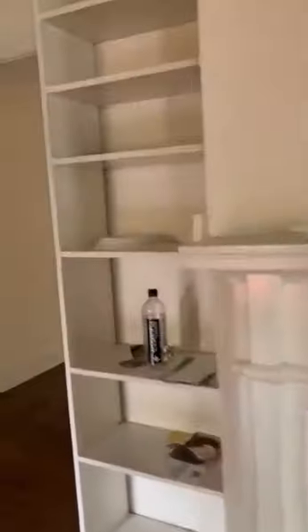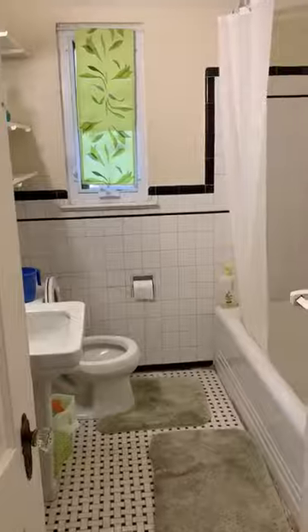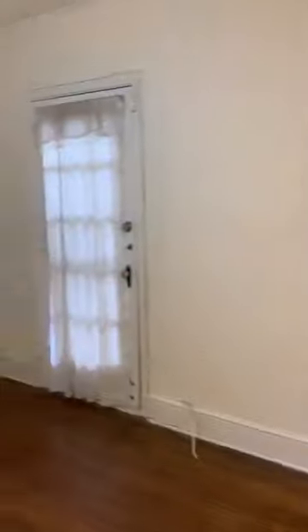Coming from the living room, if you go to your left part of the house, you have a very large bedroom here. This is bedroom number one. Beautiful hardwood floors. You got your full three-piece bathroom here. You got a huge bedroom here. Windows, your closet, and walk out beautifully into the back to the deck. A huge deck.